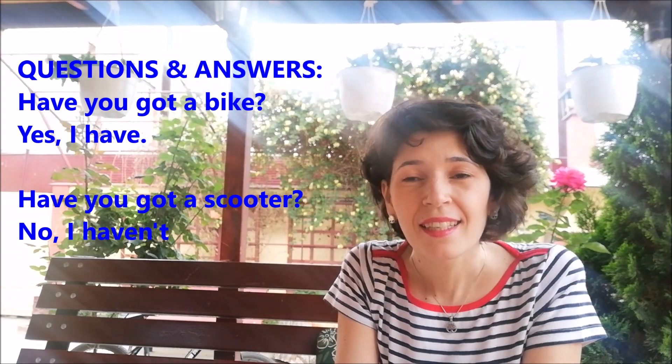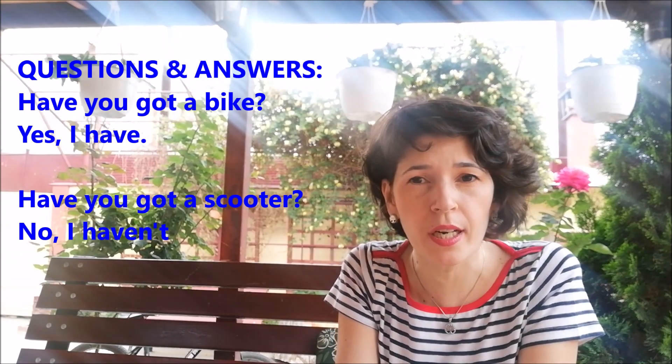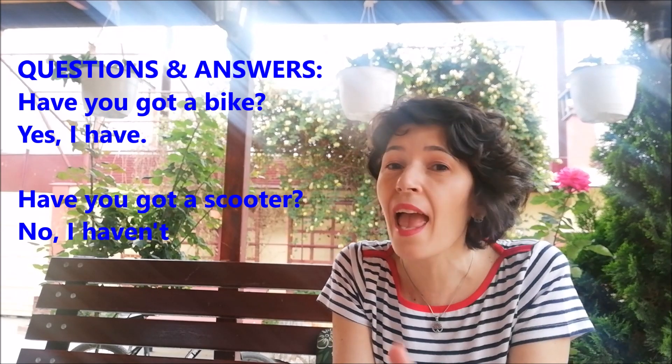Use the long forms in positive answers and the short forms in negative answers. Have you got a mic? Yes, I have. Have you got a scooter? No, I haven't.